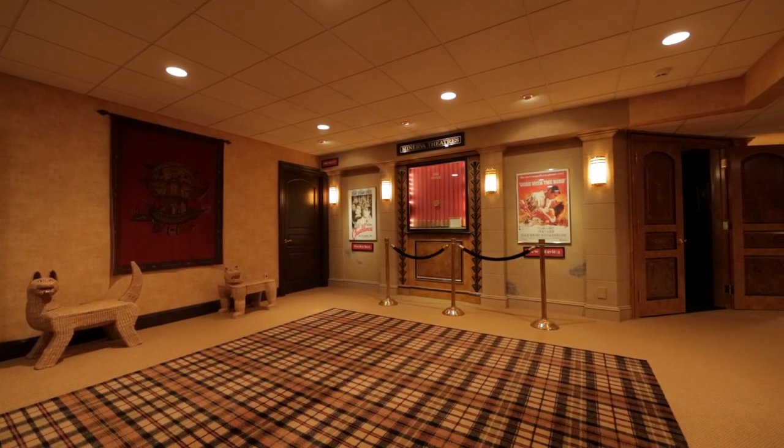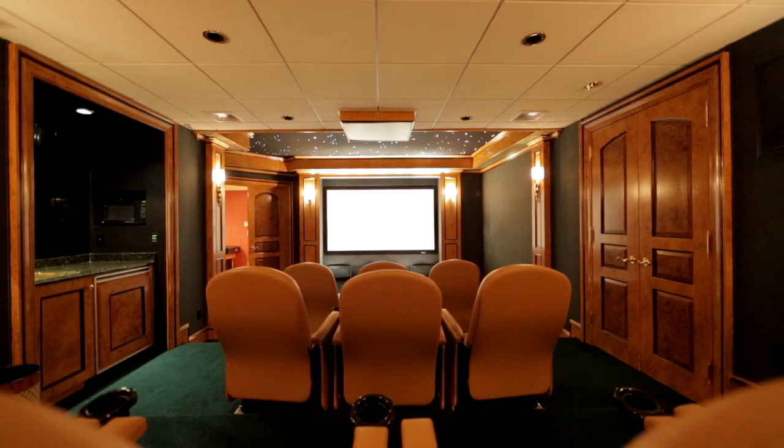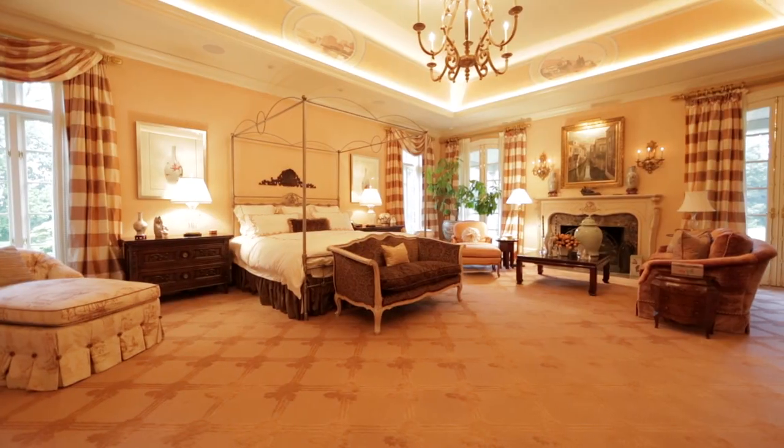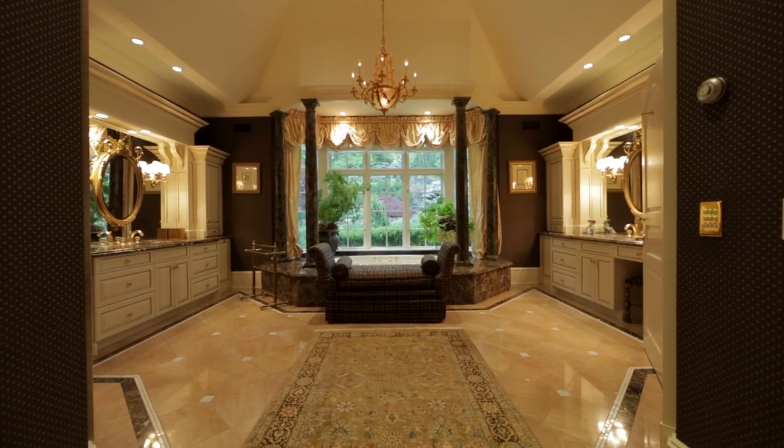There's a terrific basement that's completely finished with a home theater and game room. They wanted to have one floor of living as far as the master goes, with a lot of room for side chairs, a sitting area, and fireplace.